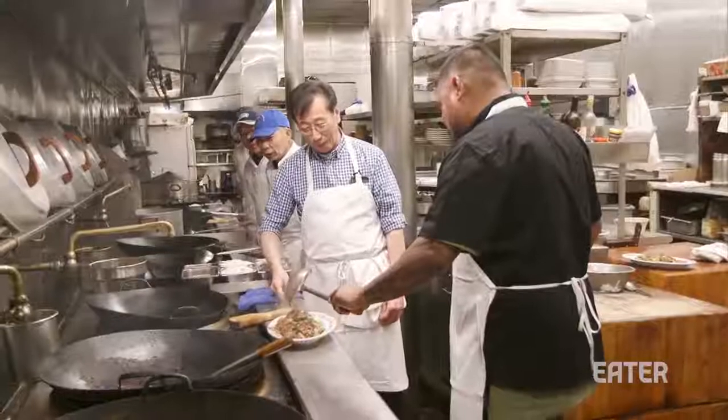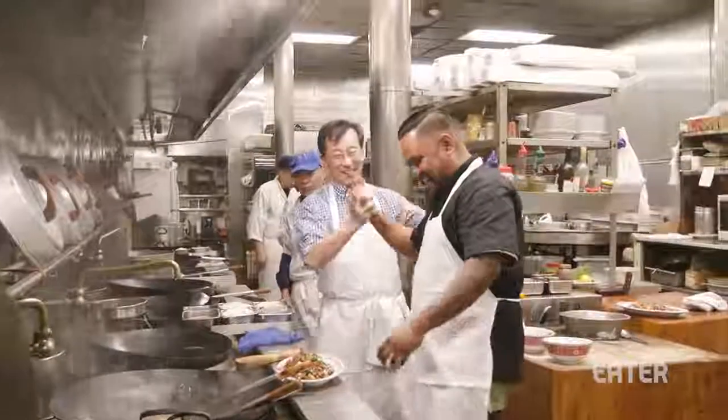That looks beautiful. Wow. That's right. All right!